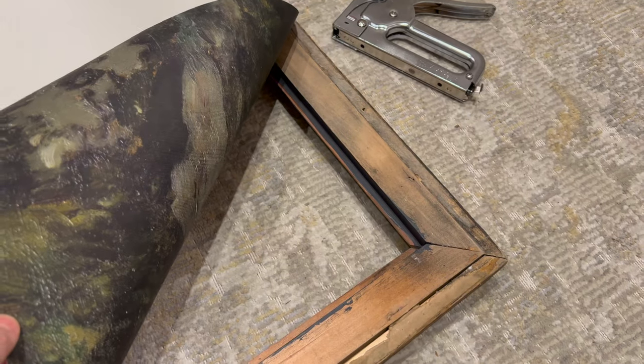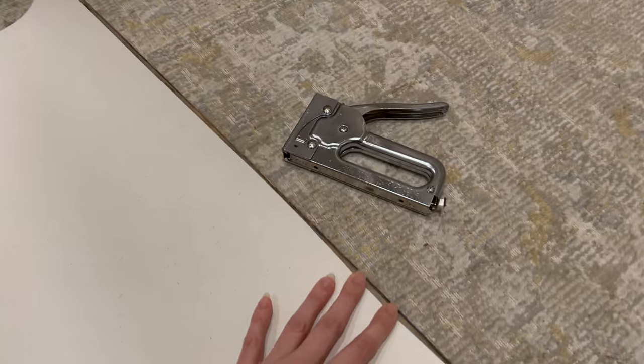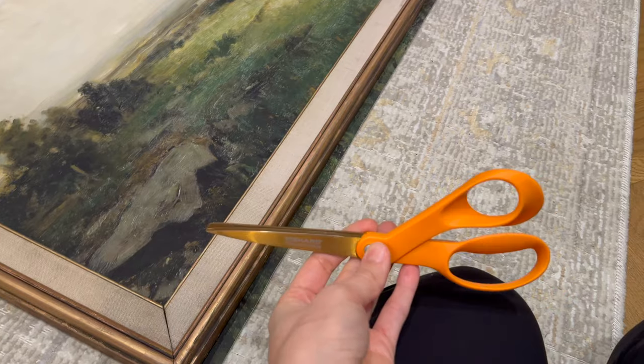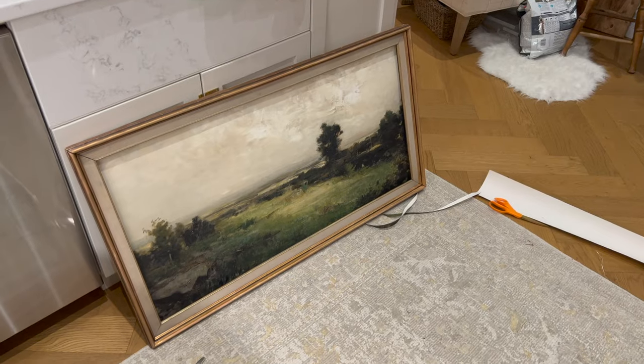I may cut the bottom now — no, I'm going to do it after. So I'm going to staple it and pull it taut as I'm going. I stapled and pulled it tight, and here it is — it's looking really good. Now I just need to trim along there. I have some fabric scissors from sewing that I'll use, but I'm sure any scissors are fine.